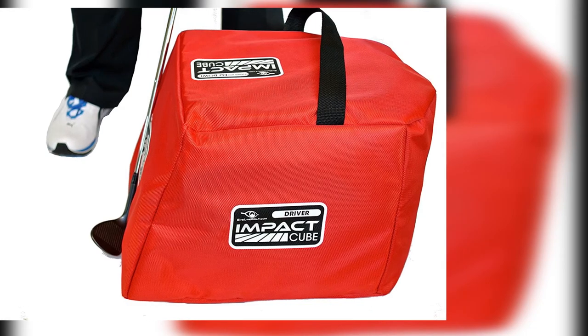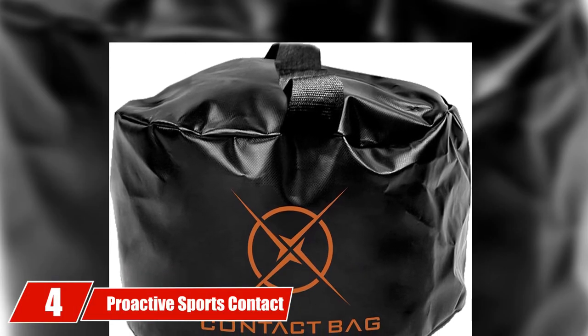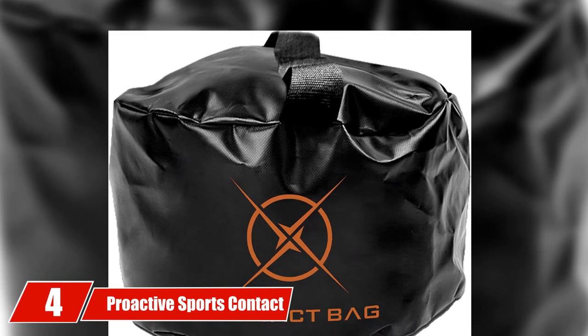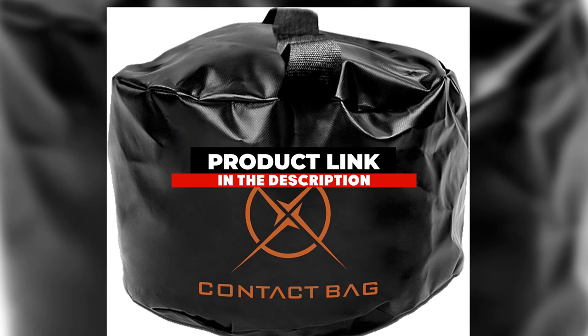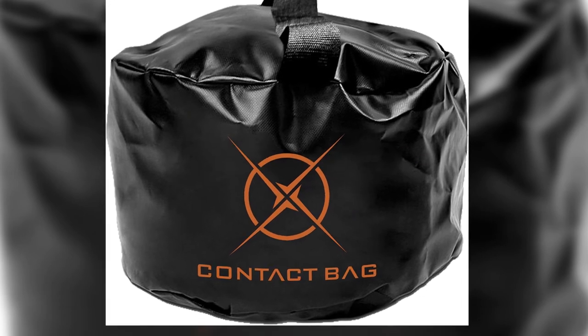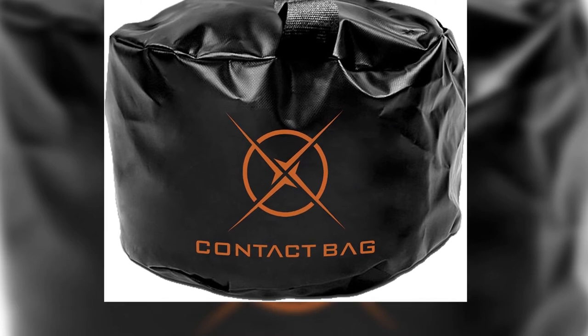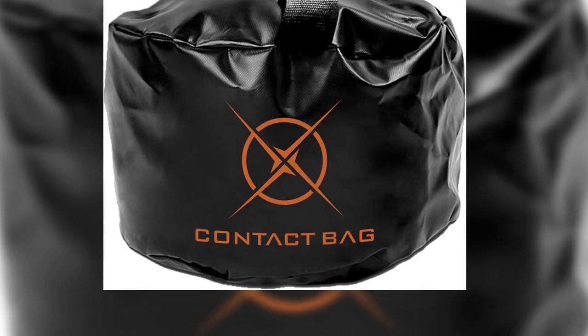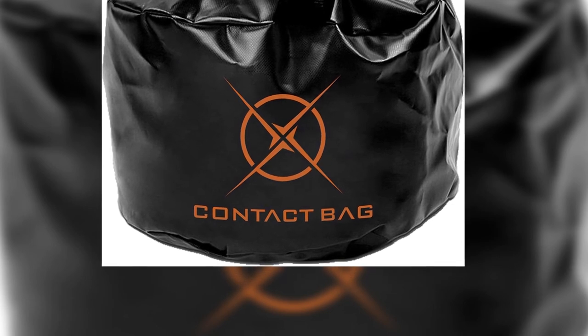The number four position is dominated by the Proactive Sports Contact Bag. This is arguably the most durable impact bag available on the market. Its heavy-duty materials and robust design offer the best possible chance at a long lifespan. It features a target marker which, while not being the most detailed of visual aids, is good enough to provide helpful feedback on your swing.